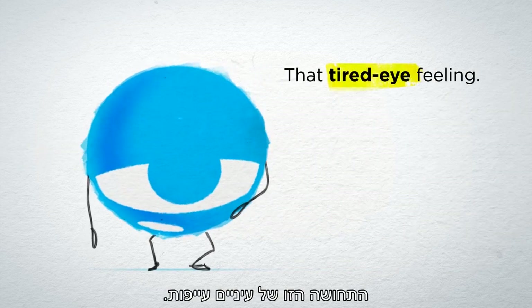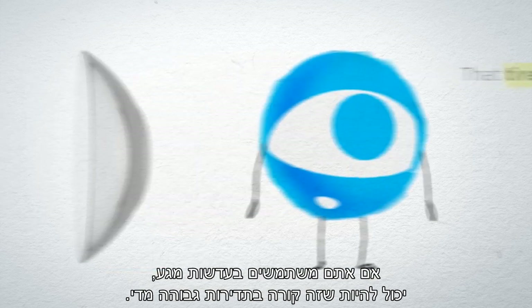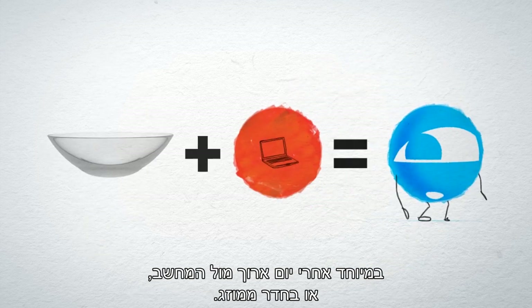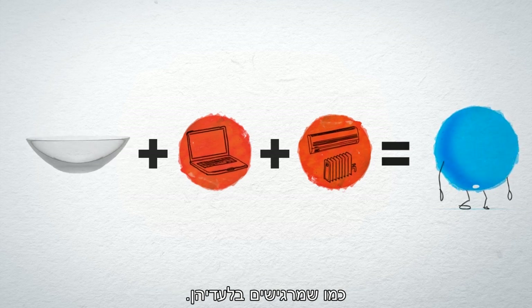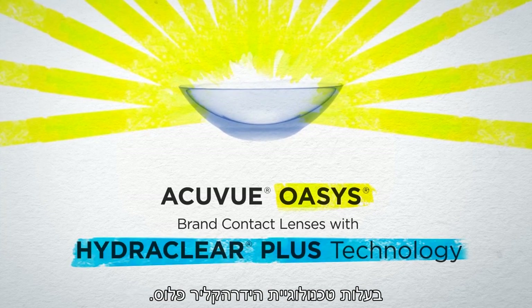That tired eye feeling — everyone gets it from time to time. If you wear contact lenses, it might happen more than you'd like, especially after a long day at the computer or in air conditioning. But lens wearers can feel as fresh with their lenses as they do without, with AccuView Oasis brand contact lenses with HydroClear Plus technology.